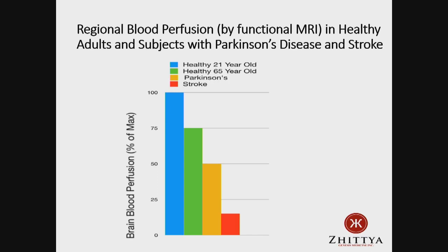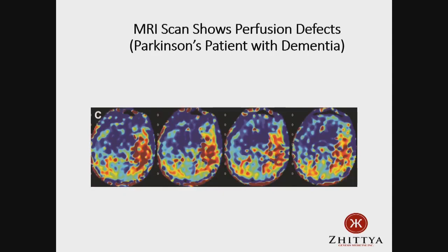Parkinson's patients can also have problems with cognition. Using functional MRI, you can look at blood flow in parts of the brain involved in cognition and memory. Blue is normal blood flow, yellow is decreased, and red is severely decreased blood flow. This patient with Parkinson's and dementia is having blood flow problems in a number of areas of their brain, and we would think our drug, if effective, could also affect blood flow in these areas.